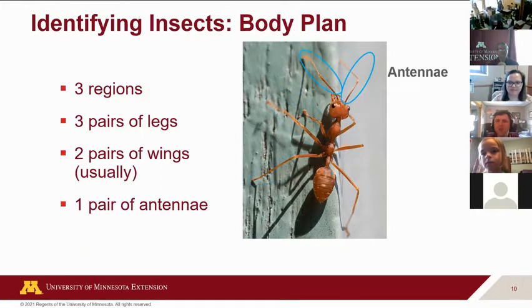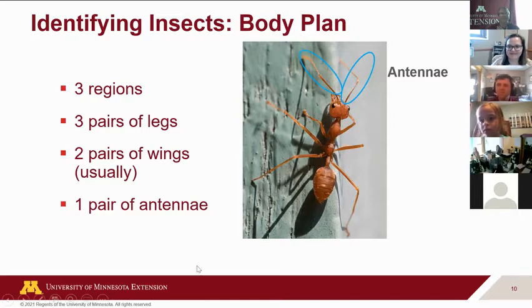They also have antennae as well. A question came up: are spiders insects? They're not — they're arachnids. One way to tell them apart is that spiders have eight legs instead of six. So if you really want to know if something is a spider or an insect, that's probably the easiest way to tell. Obviously, don't go trying to pick up spiders.